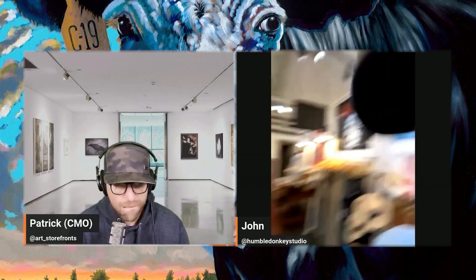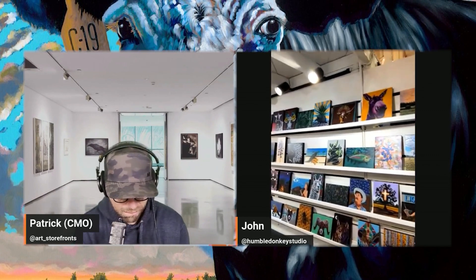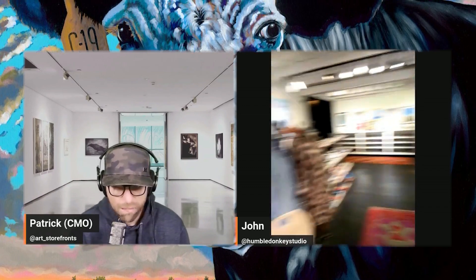They also sell originals. These 'mini g's' — jaclays on canvas in smaller sizes — are a great way to sell a smaller version. They also sell sign prints. Many products here are fine art paper jaclays, some framed and matted.